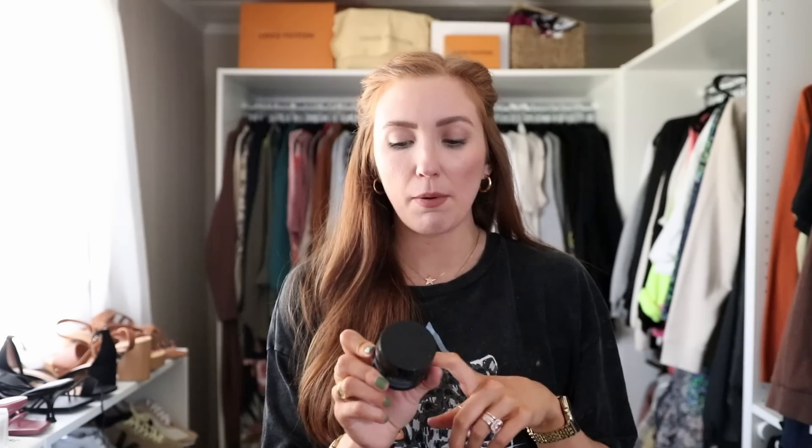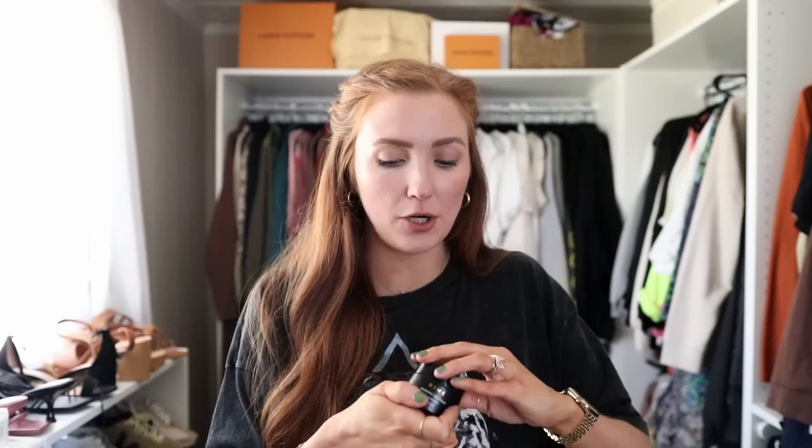These next two products are from the same brand, which is no shock. This is the Dime Probiotic Gel Cream. I have mentioned this a few times here on my channel. You guys can use code MoriahR20 for 20% off all Dime products — not sponsored, just absolutely love the product itself. You can see we are getting to the very bottom of the tub with this one. I actually had to purchase one the other day.